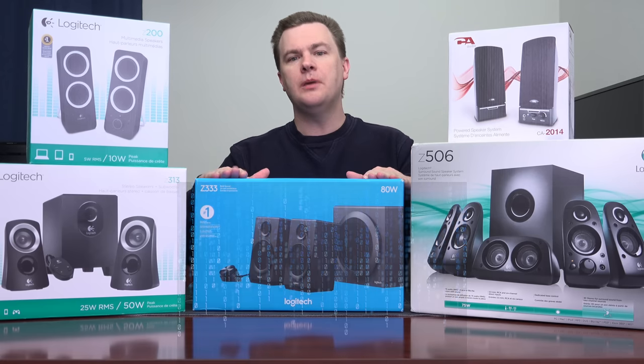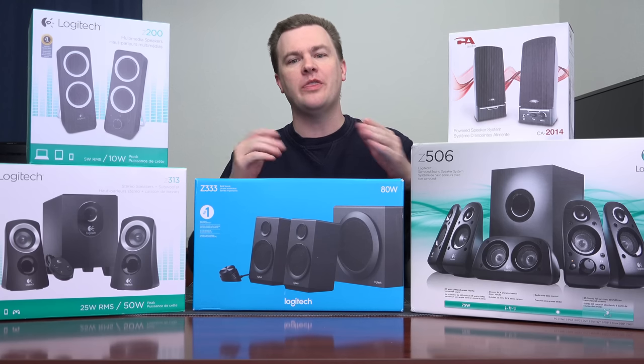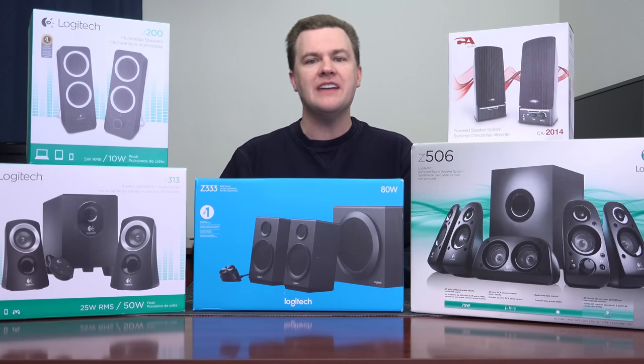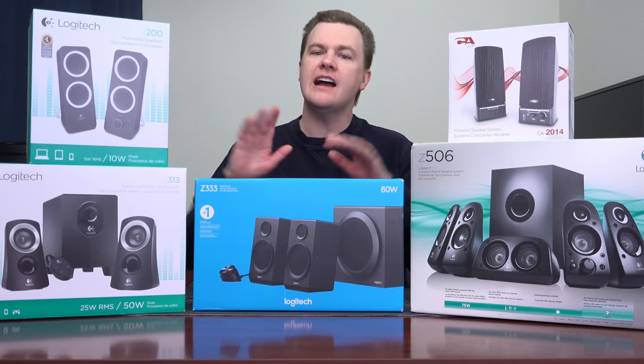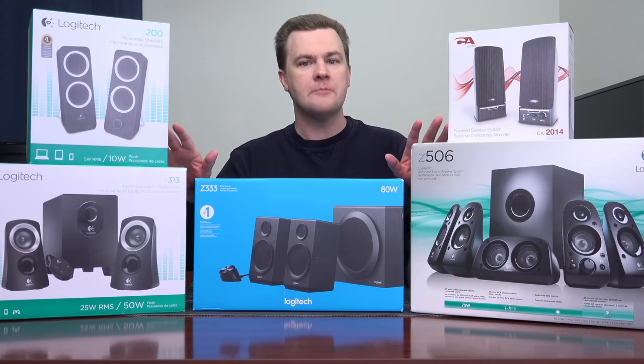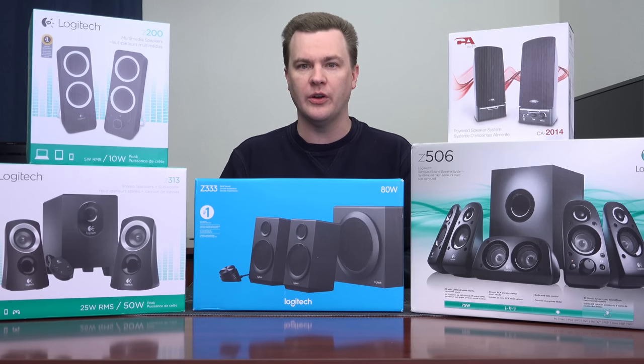Hello and welcome to TechDeals, unboxing and overview of the Logitech Z333 2.1 stereo sound system with a powered subwoofer. I have covered other speaker systems in the past — you can see some of them here on the desk. I am going to compare and contrast this to some higher and lower priced options and then talk to you about why you might consider this one over those.